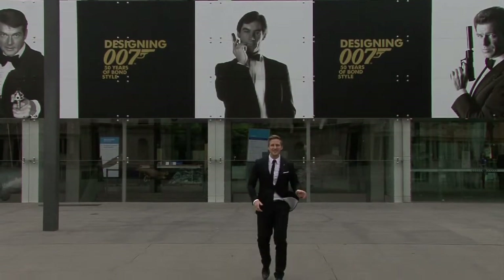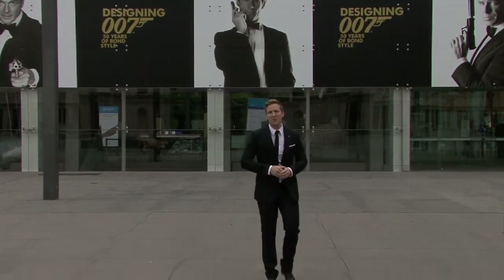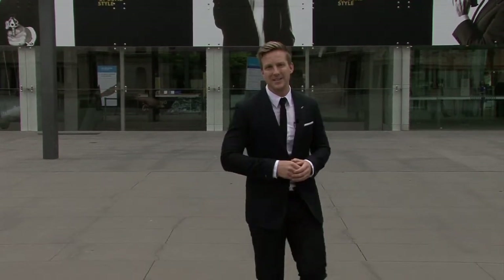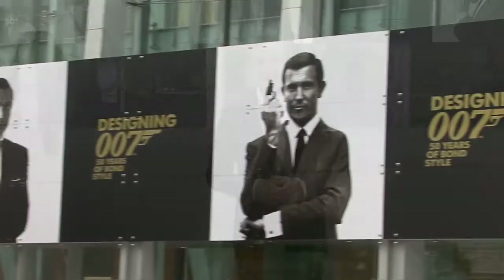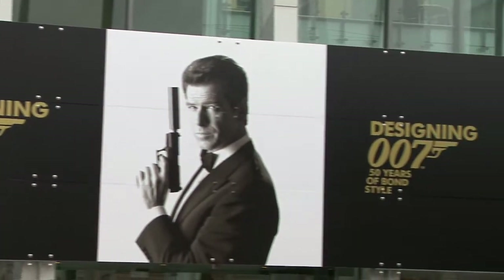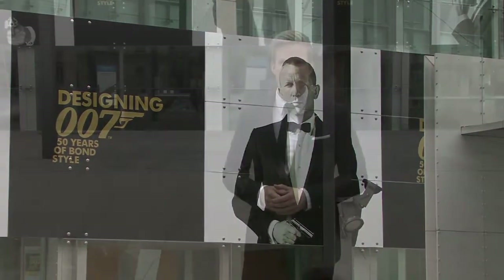It's been 50 years since Ian Fleming's first ever James Bond film graced our screens. The suave and sophisticated MI6 agent has appeared in six separate incarnations since the film series began — from Sean Connery to Daniel Craig. And to celebrate this, the Melbourne Museum has launched its new exhibition, Designing 007.